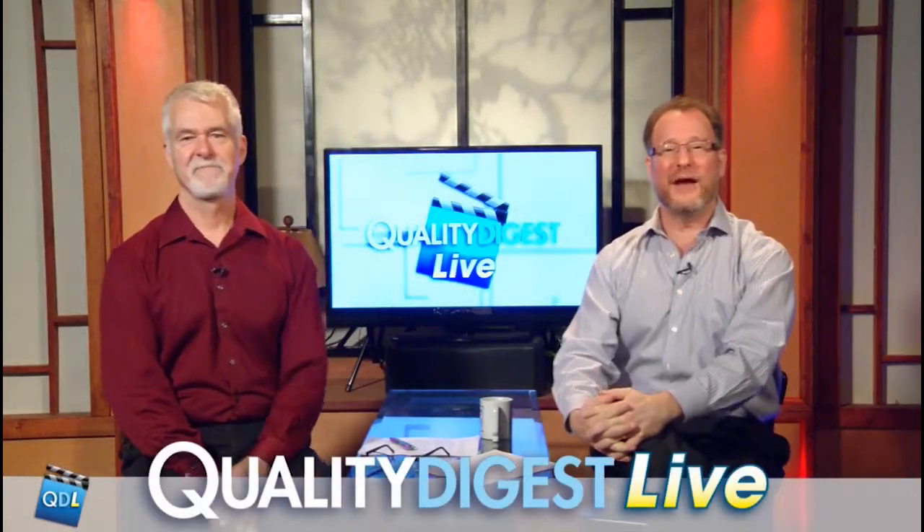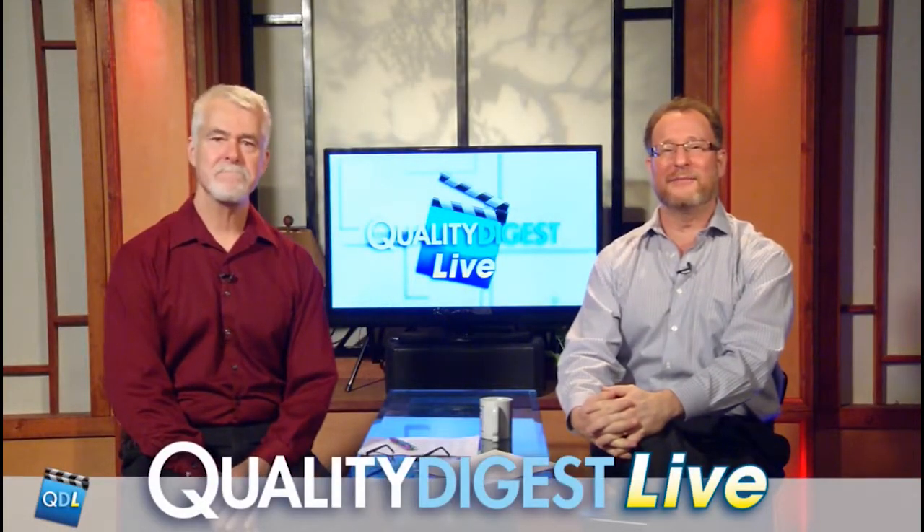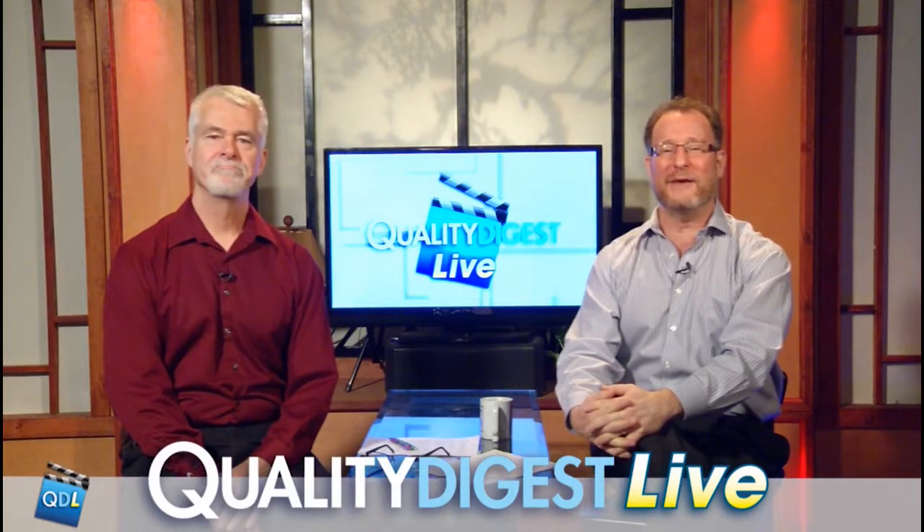This week on Quality Digest Live, we chat with Chad Keimel of Omnex Systems about harmonizing approaches to FMEA.